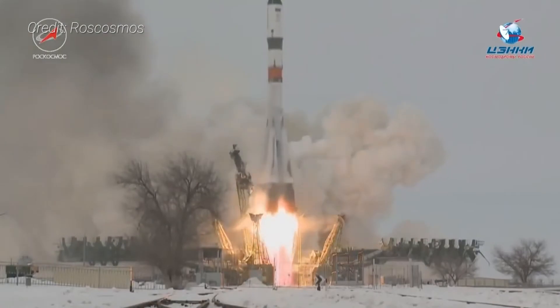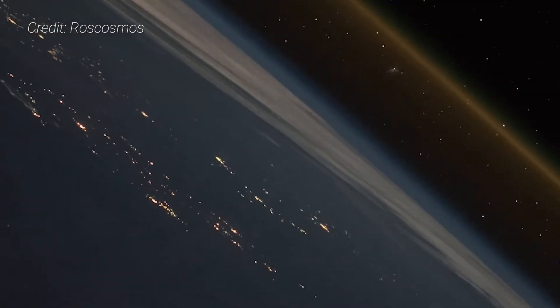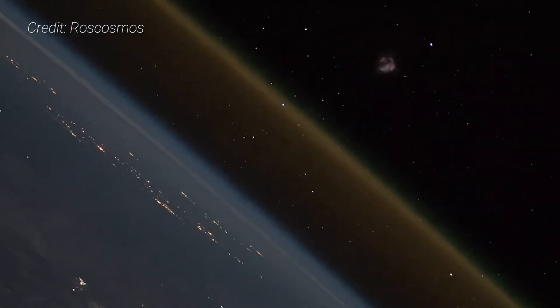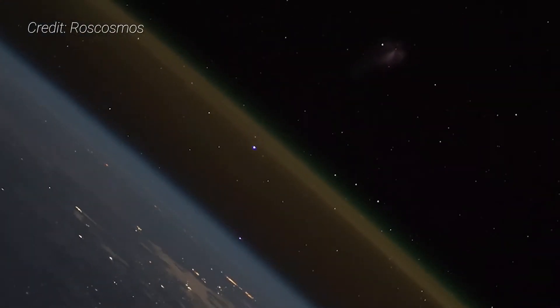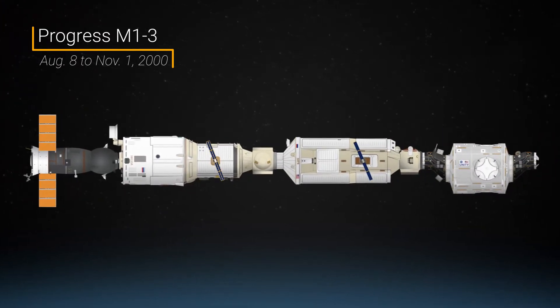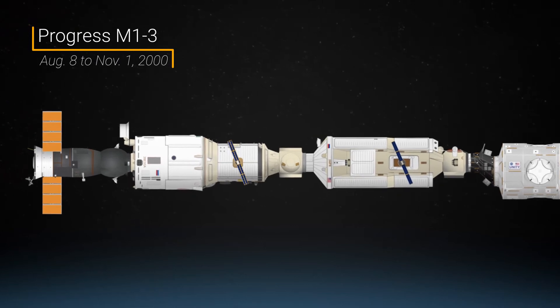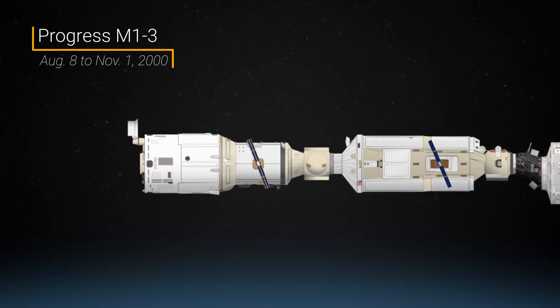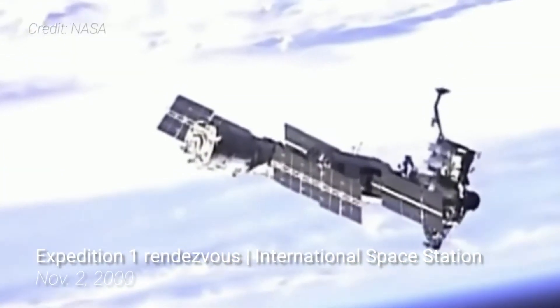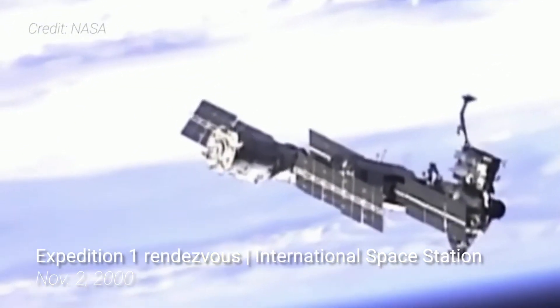Progress cargo ships launch from Baikonur Cosmodrome in Kazakhstan using the Soyuz launcher. It can arrive at a space station in as little as three hours and remain attached for up to seven months. The first cargo spacecraft to dock with the ISS was Progress M-13. It docked to the Zvezda service module on August 8, 2000, and left on November 1 of that same year to make way for the first permanent ISS crew, Expedition 1, which docked a day later at the same location.